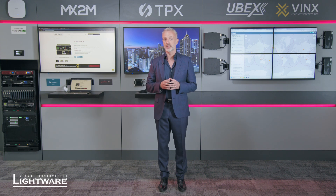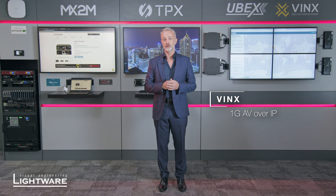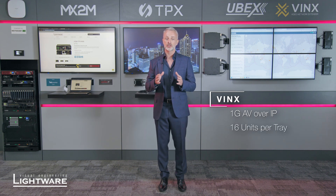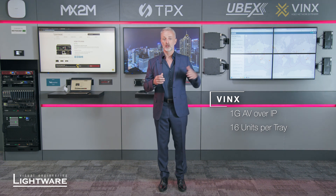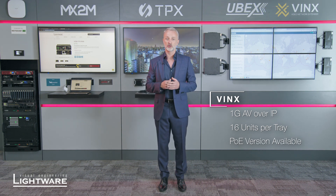As we move on from our point-to-point TPX technology, we go to our AV over IP solutions. One of the unique elements of Lightware is we don't try to force one AV over IP solution into the market — we actually have both. Our first is our VINX solution, which is our 1 gig AV over IP solution, which we can see here next to the screens. We have two form factors: the smaller unit inside the rack, which allows you to power 16 units from one tray — great for power consumption — and a PoE version by the screen, powered by the network switch without additional power connectivity. The VINX hardware allows you to send video at 4K 60 4:2:0 using that 1 gig backbone environment.